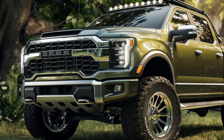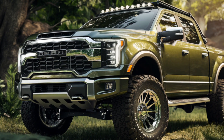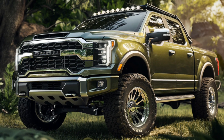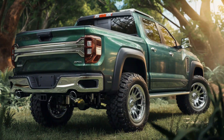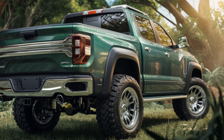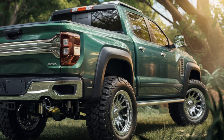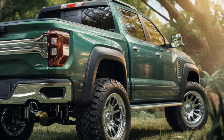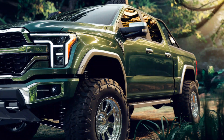When it comes to design, the GR Sport model stands out with its aggressive front grille, unique sports bar, and bold GR badging. The 18-inch alloy wheels wrapped in all-terrain tires not only add to its rugged appearance but also enhance its off-road capabilities. The exterior is further accentuated with blacked-out elements including the mirror caps, door handles, and fender flares, giving the Hilux GR Sport a commanding presence on the road.